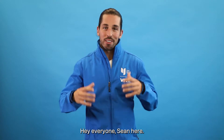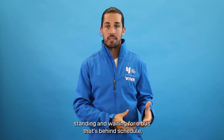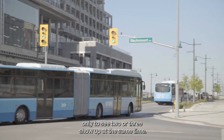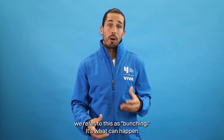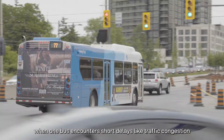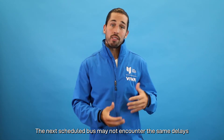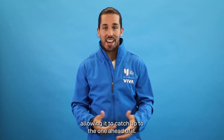Hey everyone, Sean here. We know that as a traveler it can be frustrating standing and waiting for a bus that's behind schedule, only to see two or three show up at the same time. In the transit industry, we refer to this as bunching. It's what can happen when one bus encounters short delays like traffic congestion, lane reductions, or heavy passenger loads. The next scheduled bus may not encounter the same delays, allowing it to catch up to the one ahead of it.